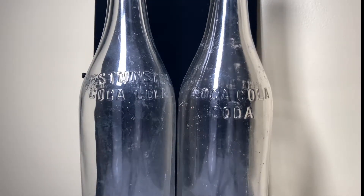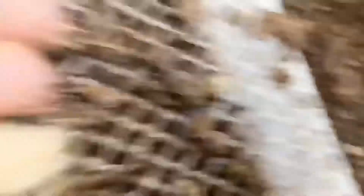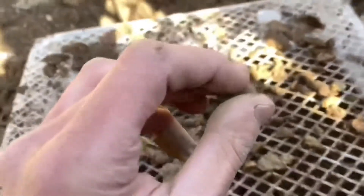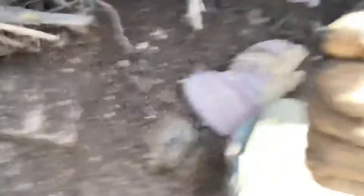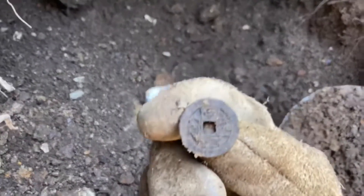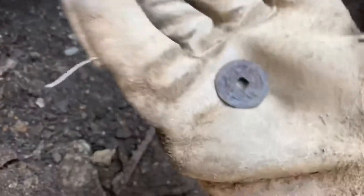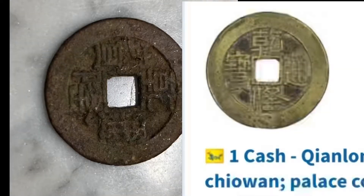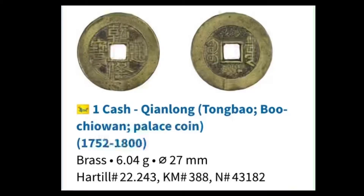Just pulled out probably a penny. We'll have to clean that up when we get back — that's pretty cool. You guys aren't going to believe this, it just fell out of the top. After further research, I did determine that this coin was from 1752 to the year 1800, and it was from China — it's one cache. I'm not even going to try to pronounce that name.